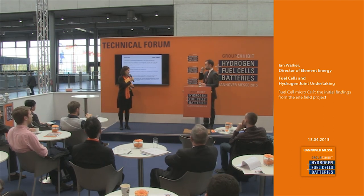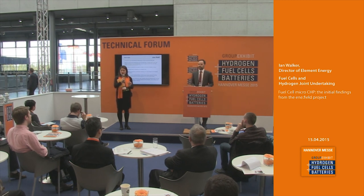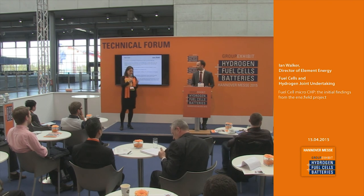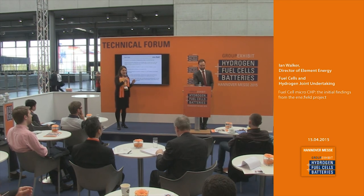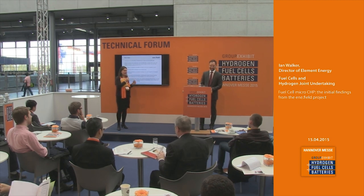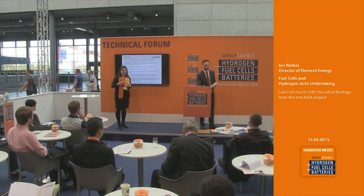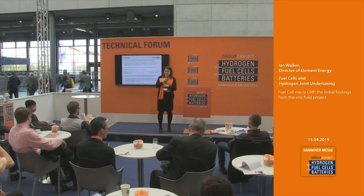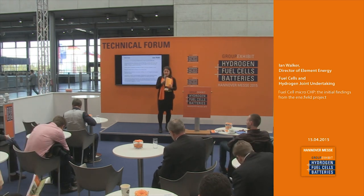Thank you also from my side — what an interesting presentation. Do we have any questions from the audience? Everyone has been very shy. It is EU day on the program. You can approach Mr. Walker after the presentation — he will be standing around for questions. Thank you very much for this presentation. After this, we'll hear from another representative of Element Energy — Mr. Ben Madden — who will talk about fuel cell buses.